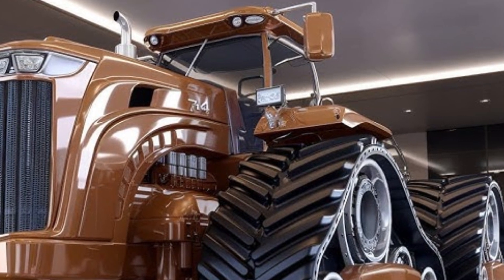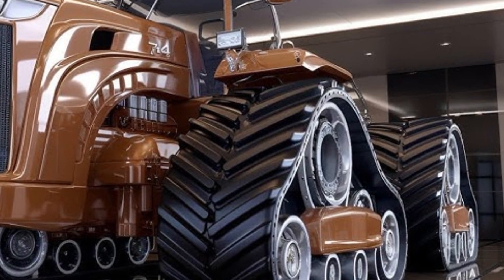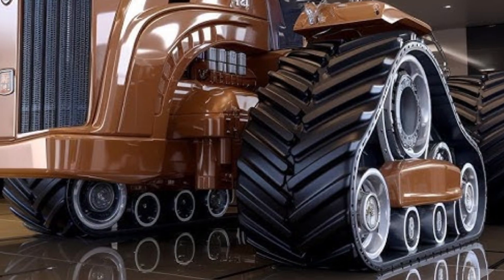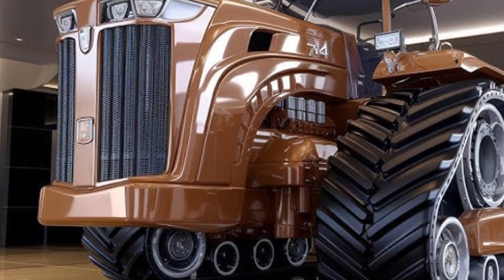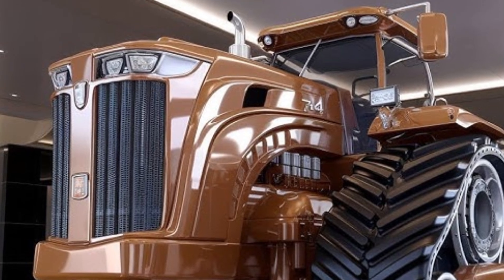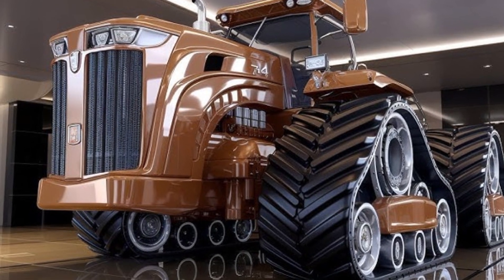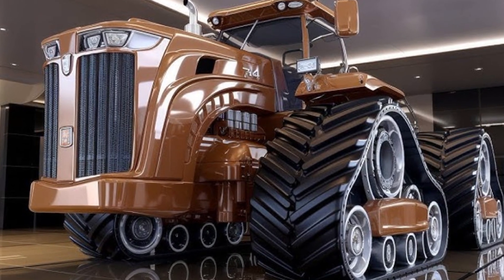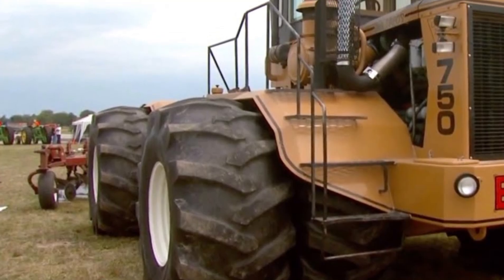Moving to the transmission, the Big Bud 16V 746 comes equipped with a heavy-duty 16-speed power shift gearbox designed for both manual and automatic operation. It allows seamless transitions between field work and transport modes. The adaptive torque management system detects terrain resistance and automatically optimizes gear ratios to ensure consistent performance.